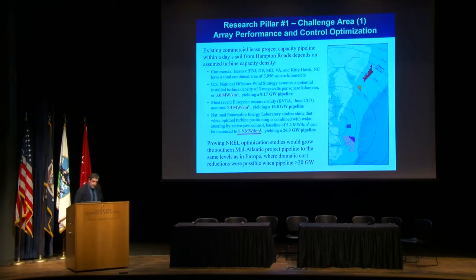There are now 15 leases throughout the Mid-Atlantic Bight. I'm showing six of them in the southern Mid-Atlantic Bight — two off New Jersey, one off Delaware, Maryland, Virginia, and Kitty Hawk, North Carolina. Those six leases are within a day's sail at 10 knots with a transport barge from Hampton Roads. All official documents from the Department of Energy and the Bureau of Ocean Energy Management, or BOEM, use three megawatts per square kilometer as the amount of generating capacity you could put into a plot of ocean space.